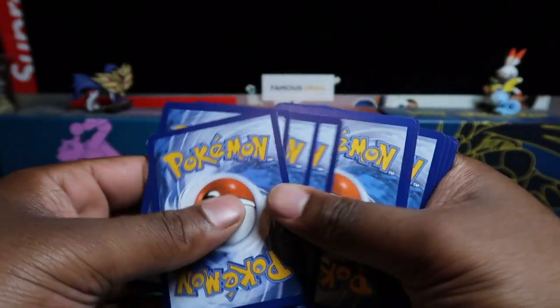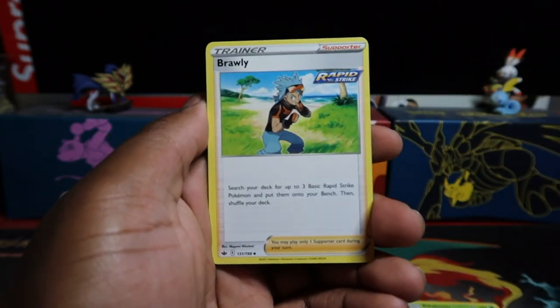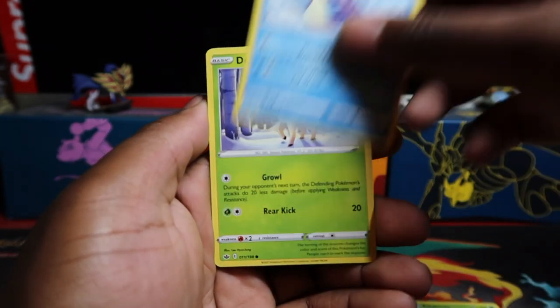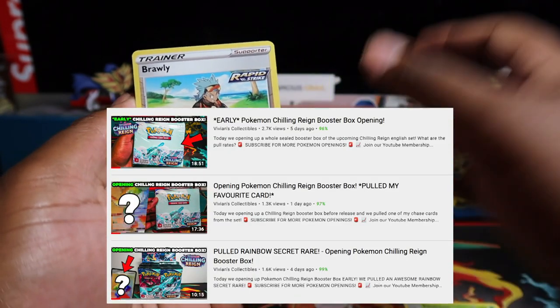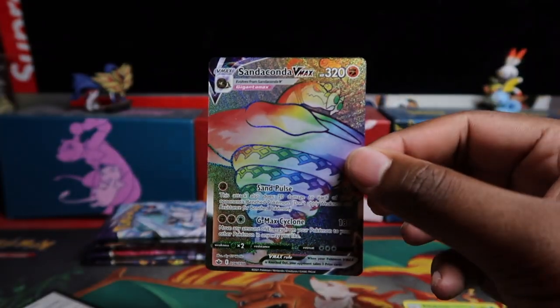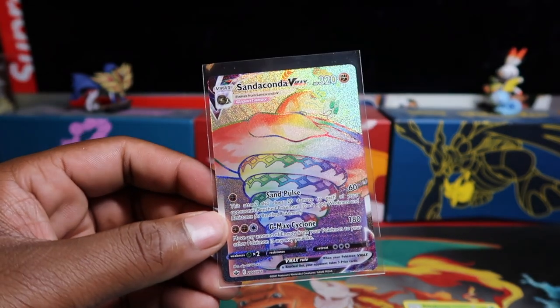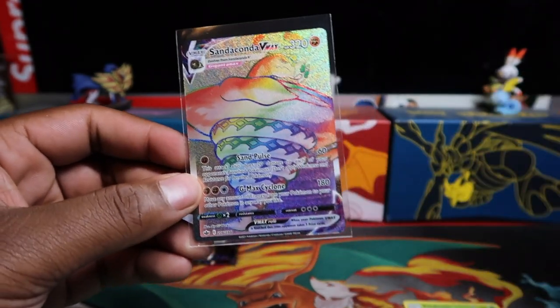Can't believe only one holo rare from the first ETB - I was thinking ETBs give about three to four hits at least. The booster boxes we've opened, we have a guaranteed minimum pull rate, and we did pretty well on those. But these ETBs not so much. Oh damn - a secret straight away on this one! We got stinky on the last box but then this one comes in with a rainbow rare Sanaconda VMAX!